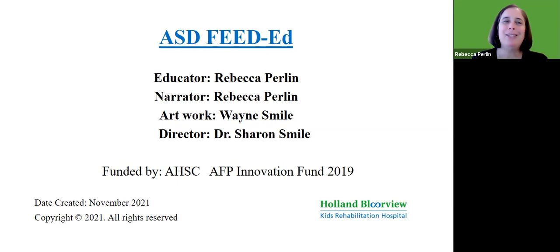I hope you enjoyed this presentation today and that you found some of this information helpful. Thank you.